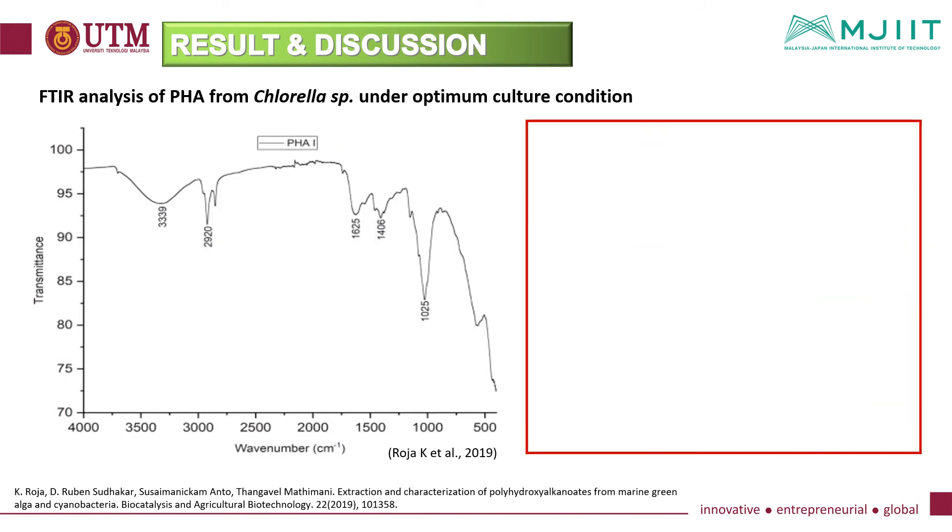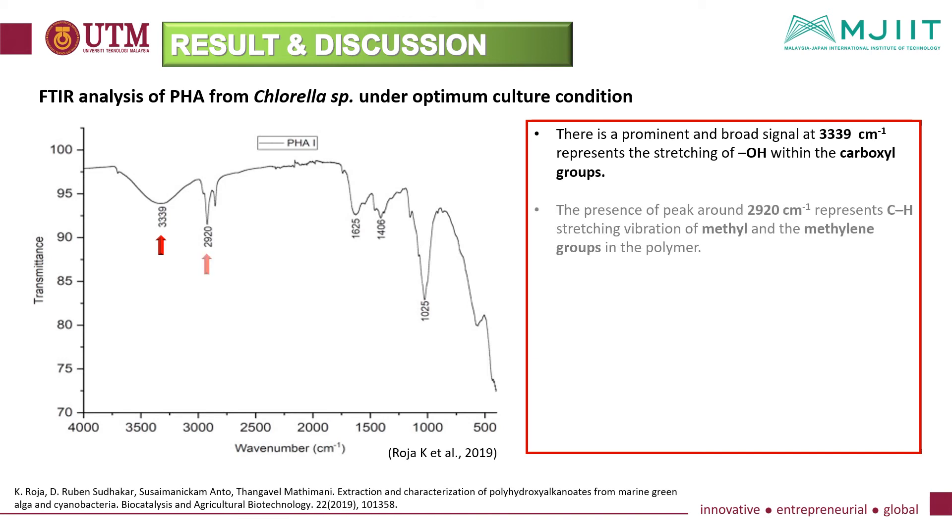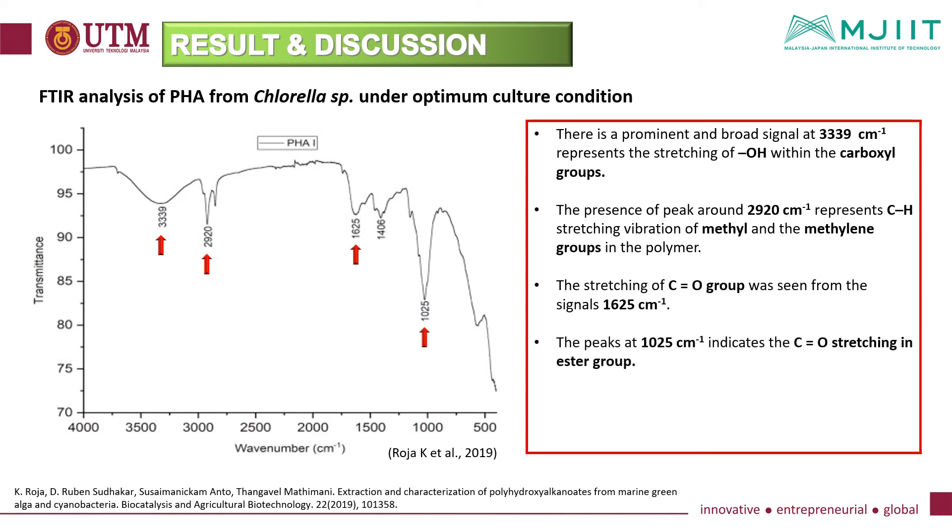This is the expected FTIR analysis of PHA under optimum culture conditions. A prominent and broad signal at 3,339 wave number represents the stretching of OH within the carboxyl groups. A peak around 2,920 wave number represents C-H stretching vibration of methyl and methylene groups in the polymer. The stretching of C double bond O group was seen from the signal at 1,625 wave number. The peak at 1,025 wave number indicates C double bond O stretching in the ester group. These characteristic signals confirm the presence of PHA in the algae samples.